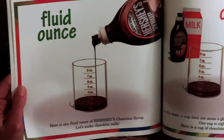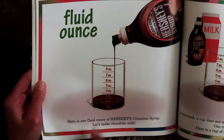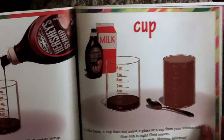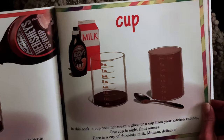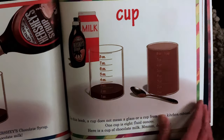Fluid ounce. Here is one fluid ounce of Hershey's chocolate syrup. Let's go make some chocolate milk. Cup — in this book, a cup does not mean a glass or a cup from your kitchen cabinet. One cup is eight fluid ounces. Here is a cup of chocolate milk. Mmm, delicious.